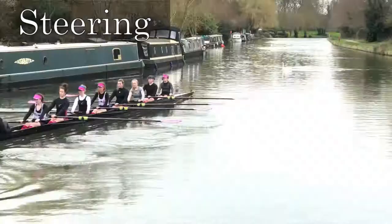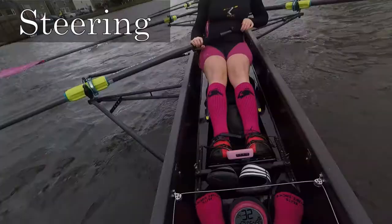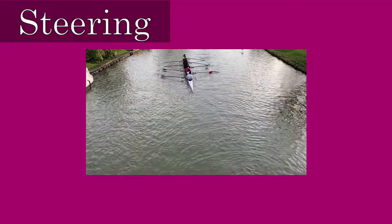Steering means using the rudder of the boat to keep the boat rowing on a steady course. On the Cam, most eights use a rudder wire to control their rudder, which is found in the cox seat. Pushing the rudder wire forward on the right causes the boat to turn to the right, and pushing the wire to the left causes it to turn towards the left.